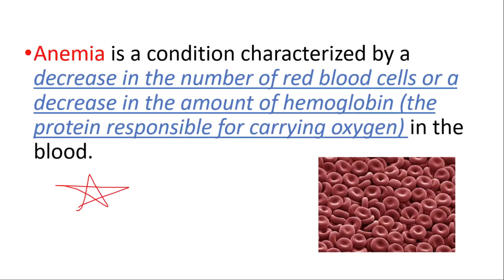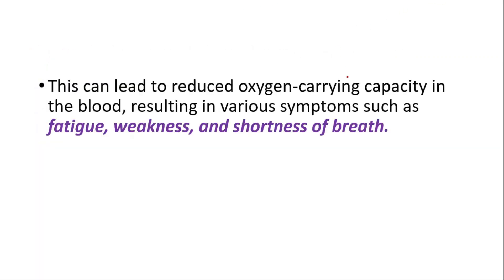Hey everyone, this is Daily Dose of Medicine. In this video we will talk about anemia of malignancy. Anemia is a condition characterized by a decrease in the number of red blood cells or a decrease in the amount of hemoglobin in the blood. This can lead to reduced oxygen carrying capacity in the blood, resulting in various symptoms like fatigue, weakness, and shortness of breath.